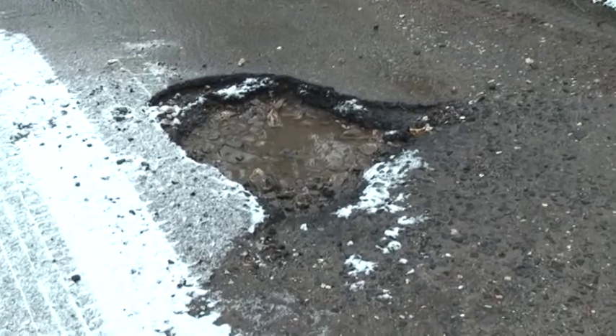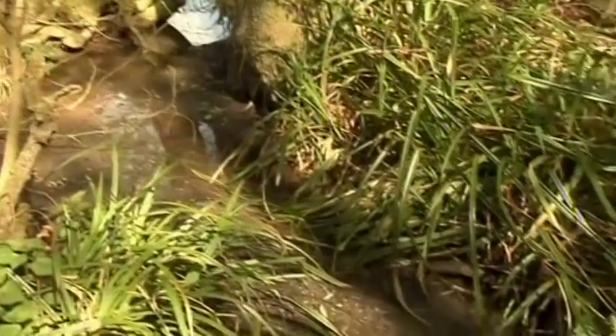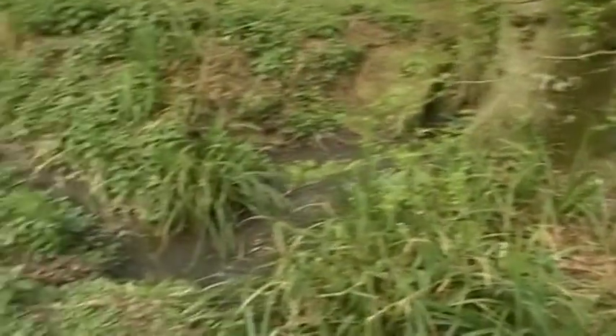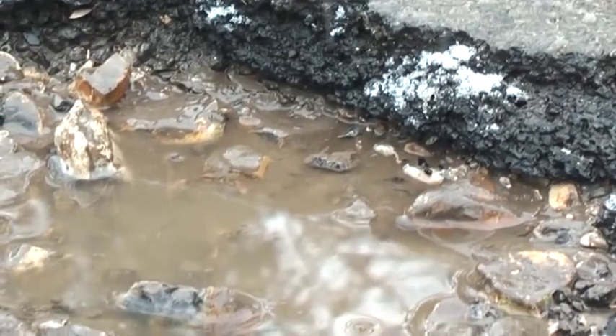A big problem is water seeping in between the layers of the road surface. It could be from something like this blocked stream, and even an earlier repair can then break up. If the water freezes, the expanded ice makes things even worse.